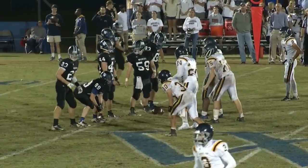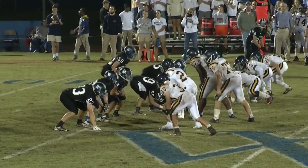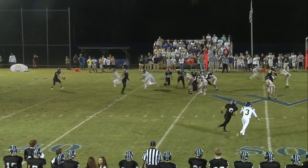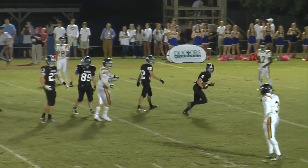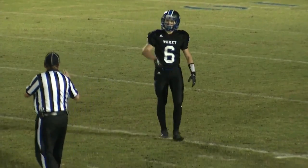Prep's defense looks like they're feeding off what the offense did on the touchdown. Now a punt from Westminster. Stone is back deep — they almost got it. It's a short punt; they did tip it. It will be down at the 35. Prep will take over right there.